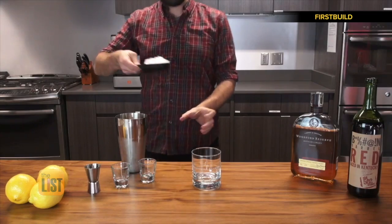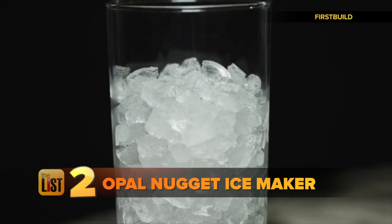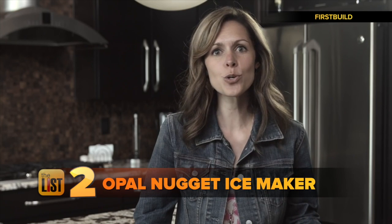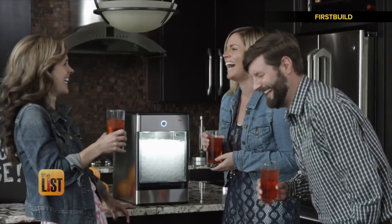Next, what's a good cocktail without the right ice? Meet the Opal Nugget Ice Maker. Unlike regular ice, nugget ice is chewable, fast-chilling, and flavor-absorbing. You may know it as the good ice you'd find at a bar or restaurant.